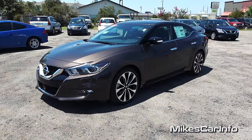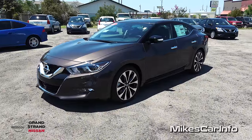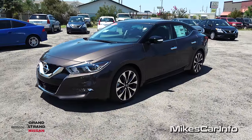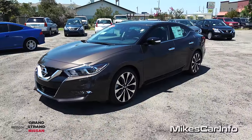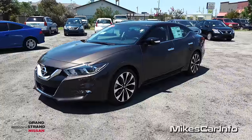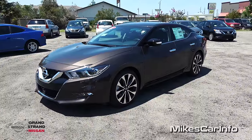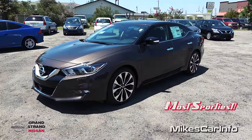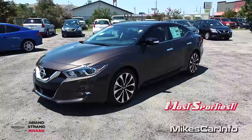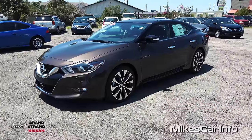Hey, this is Mike. I'm in Myrtle Beach, South Carolina visiting Grand Strand Nissan and I'm checking out an awesome car, the 2016 Nissan Maxima. This is the SR trim level — the new four-door sports car that Nissan has recently released, and the SR is the sportiest of the four-door sports car trim levels. So let's go ahead and check it out.